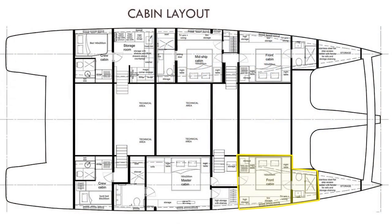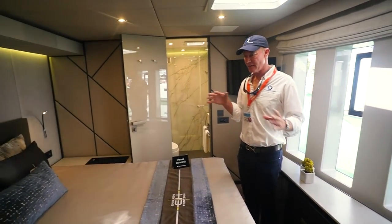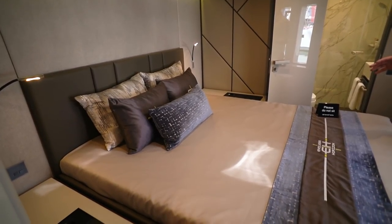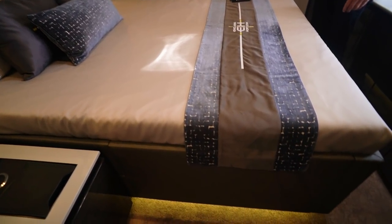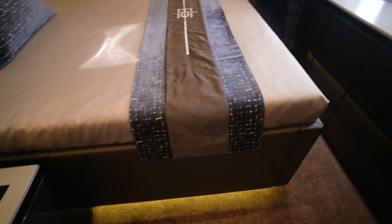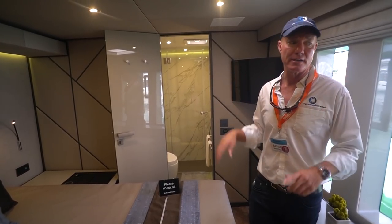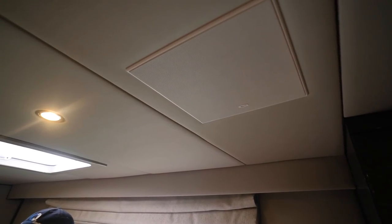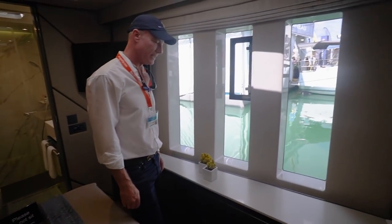This is the starboard forward cabin. The decor is different from the other cabins — each one is slightly different but they all match and flow nicely together. We have a separate head and shower, a television, and in the guest cabins we did brackets for the TV. We also have the audio system in each cabin, which is Bluetooth connected. You can see the concealed ventilation here and the signature Sunreef windows.